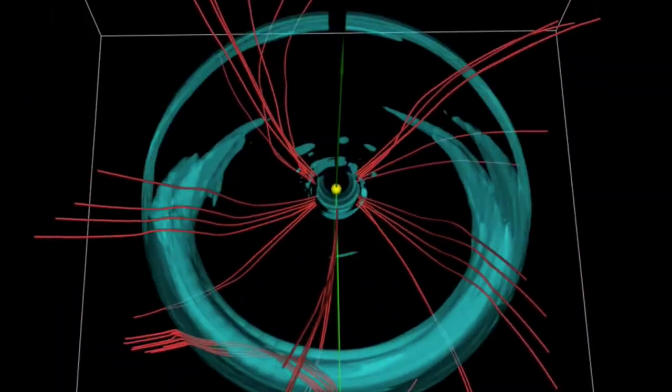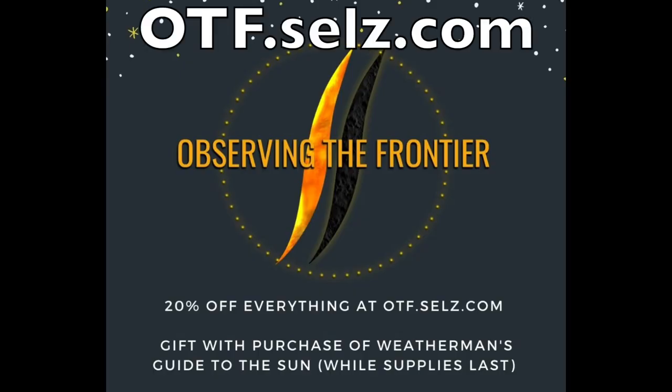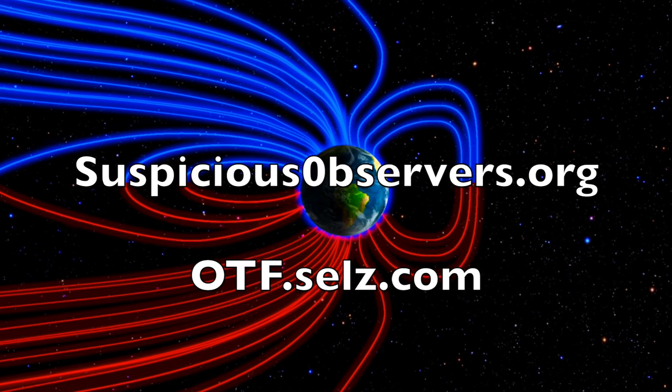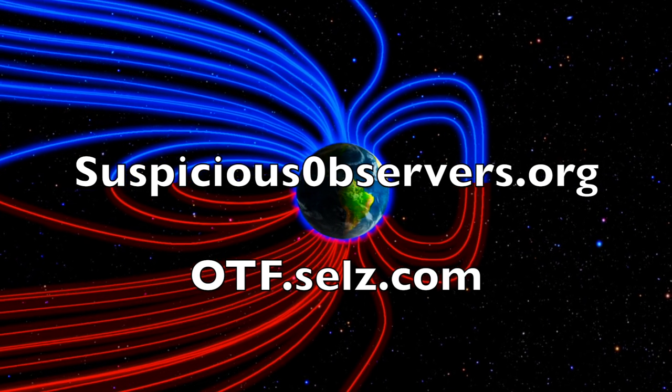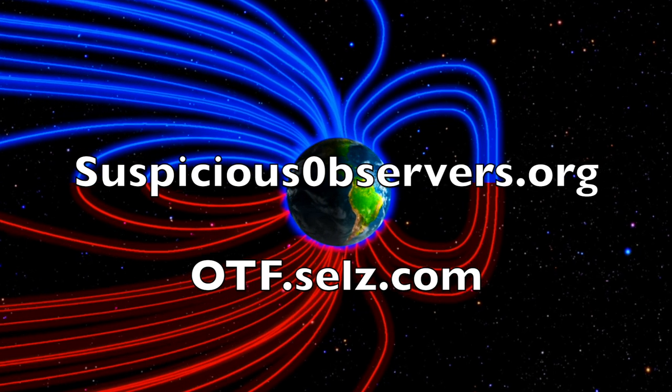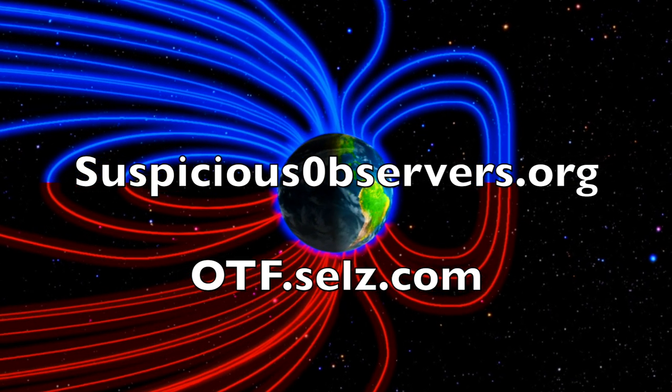We greatly appreciate your support. 20% off sale at otf.sells.com continues during what would have been the conference weekend — all of our books, hats, running low on everything else actually. As always, you can catch up on our top videos at suspiciousobservers.org. We've got your wind maps and shots of our star to close, and of course we'll do this all again tomorrow, right here. But right now it's 5:15 a.m. in the new valley of the sun.